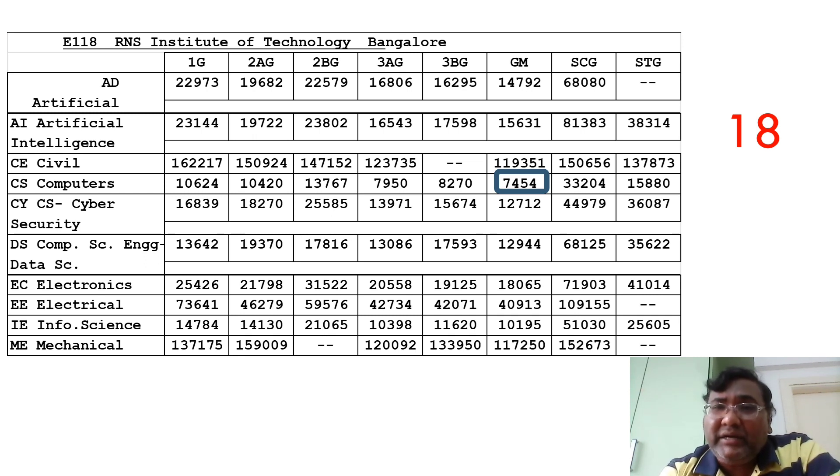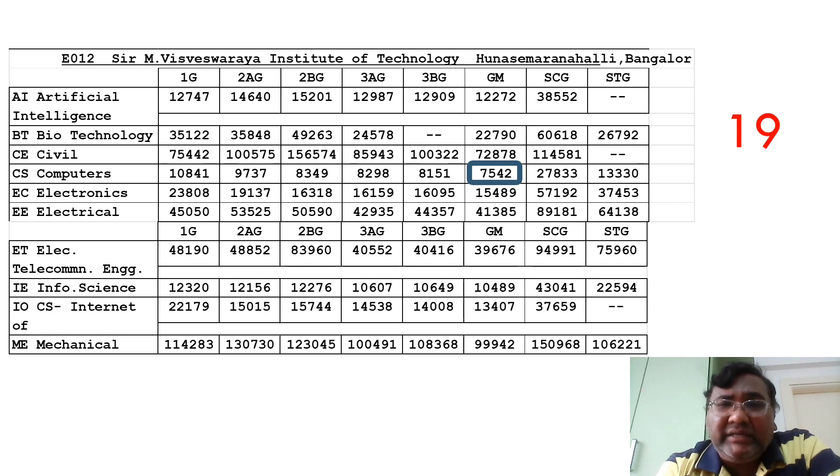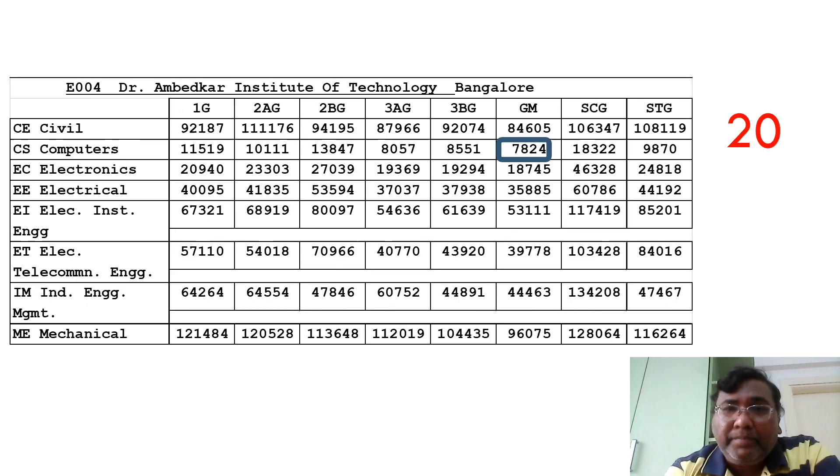The placements are impacted in this college for lower branches, so do check before taking Mechanical — the top 10 colleges are the ideal choice for that. The next college is MVIT (Ambition Right Here Institute of Technology). The CSE cutoff is still around 7500, with a very small gap between branches. Electronics is available up to 15,000, Artificial Intelligence up to 12,000, and Information Science around 10,418.